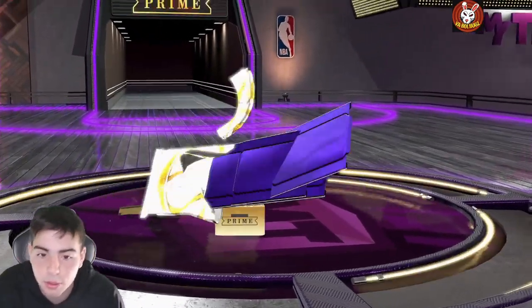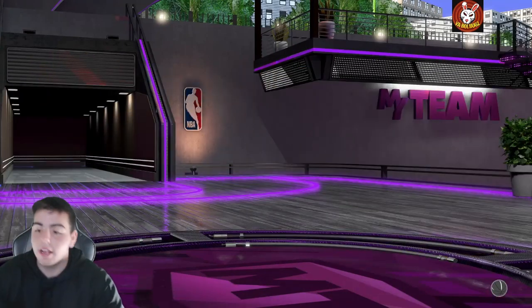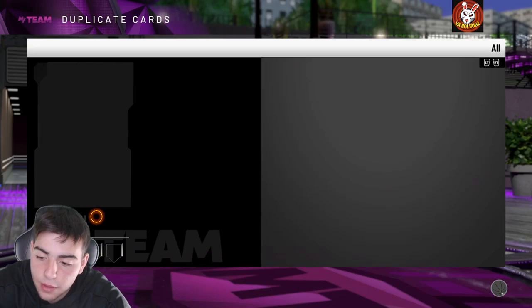Let's pop one pack before we end the video — maybe we get lucky and pull Luca. And there it is! I hope you guys enjoyed the video, stay tuned for more content. Have a good one, peace.